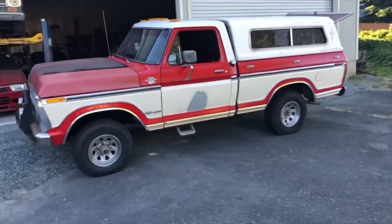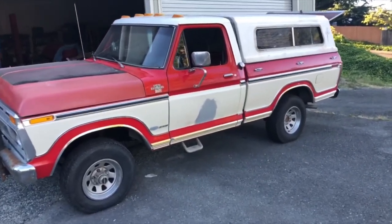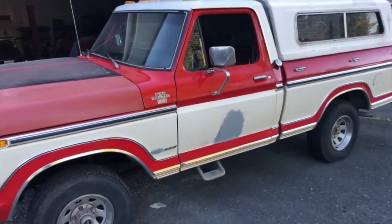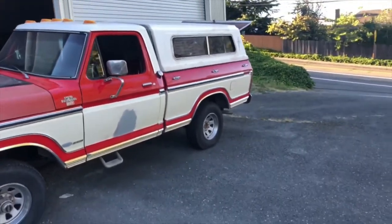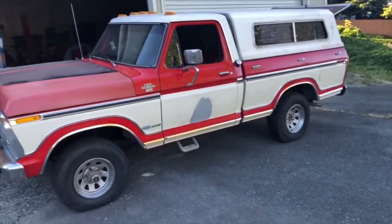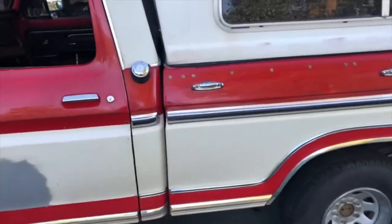This is a 1977 F-150 Ranger XLT 351, short wheelbase, short box, standard cab, four-wheel drive. Four-speed manual transmission truck.